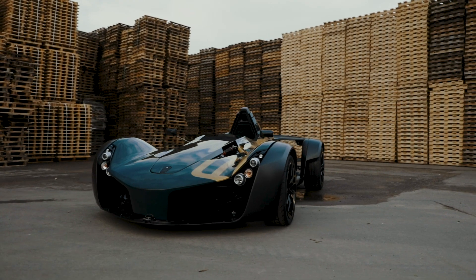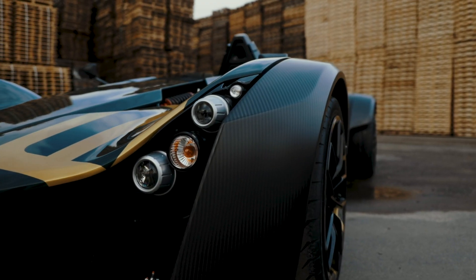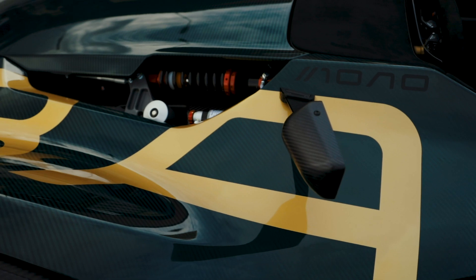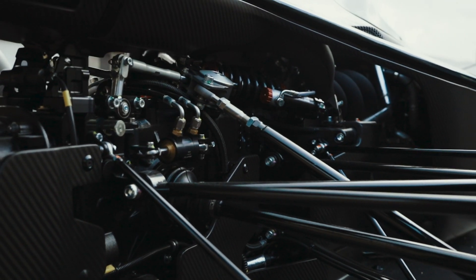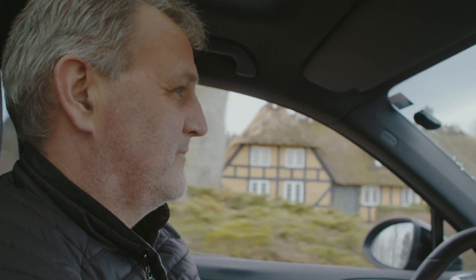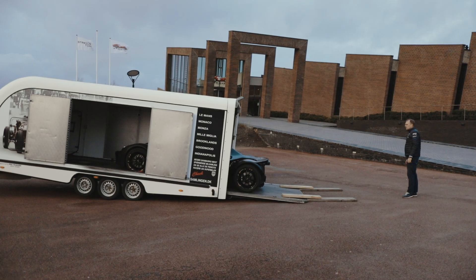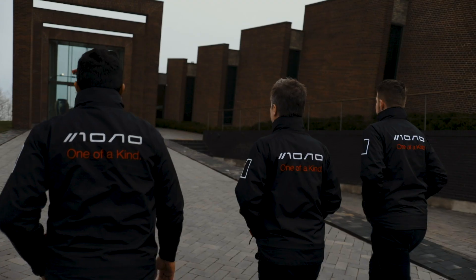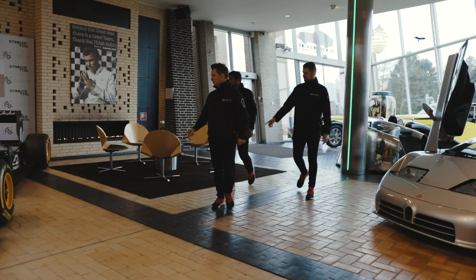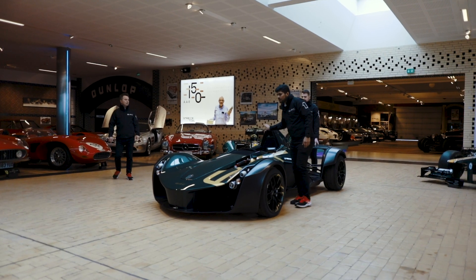The car was produced at our factory in Liverpool, lovingly by our fantastic team of people there. The car was signed off on the runway, as all of our cars are tested and made sure to be in full working order before being handed over. The car was then shipped up here to Denmark, which took about a week to 10 days on the road, and we flew in yesterday to meet the car arriving. We brought the car into the collection this morning. It's an absolutely incredible building, incredible collection, amazing setting.